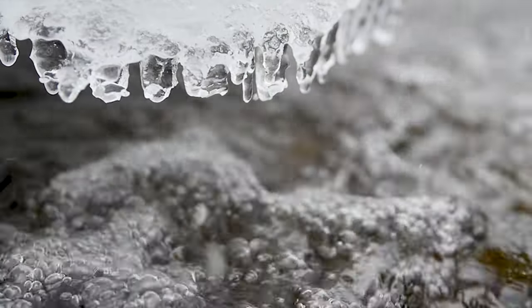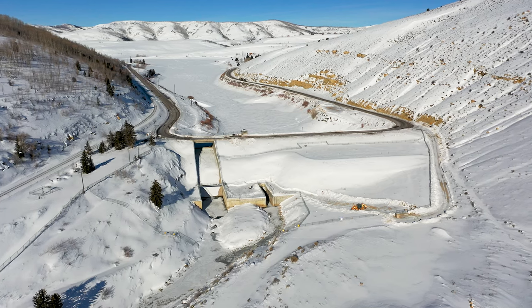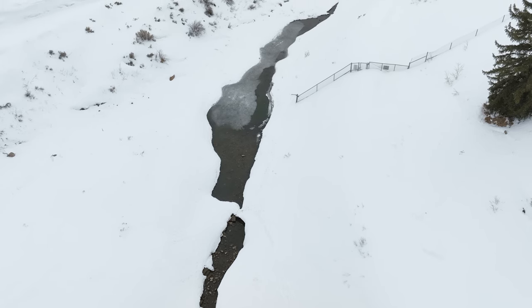Once irrigation season wraps up, historically we've had to close the gates on the dam and store as much water as possible, which means there's not very much water in here for fish during the winter time. That limits them and their ability to reproduce and keep a good fish population going.